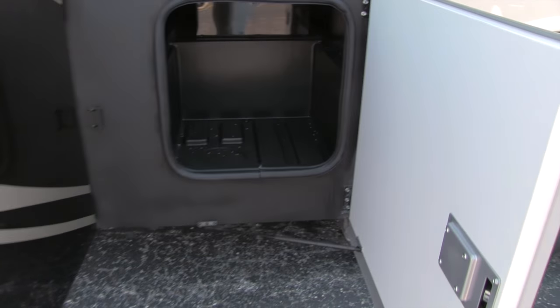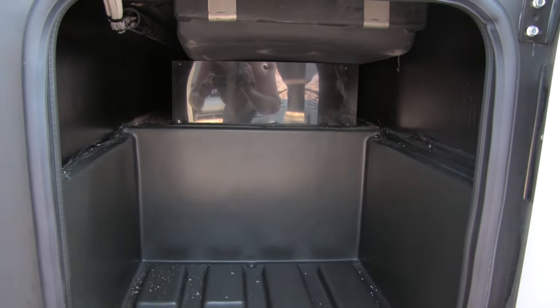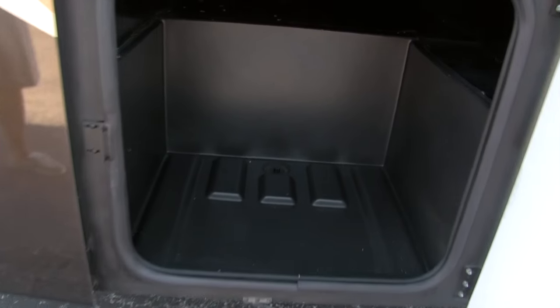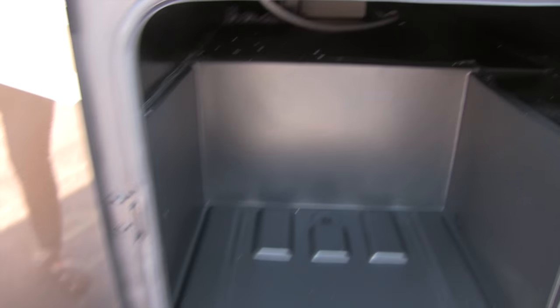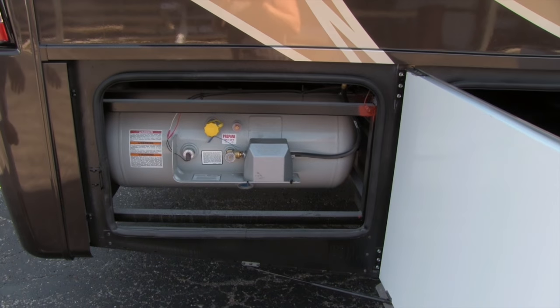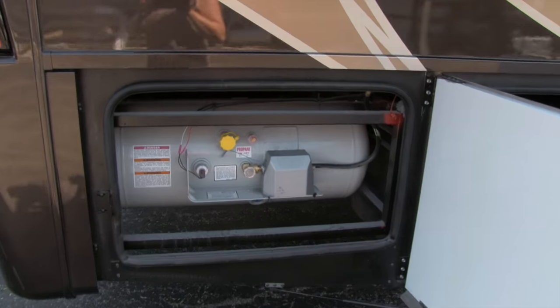Moving around to the back half of the coach, you'll see not only a storage compartment here but also a very large storage compartment on this side as well. Again, a ton of storage in this coach — it's always important to have. The more storage the better. On this side you'll also have your propane tank.